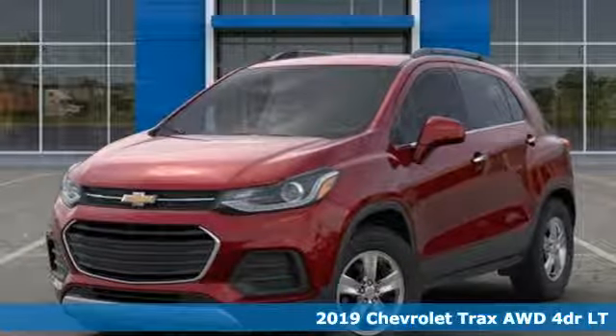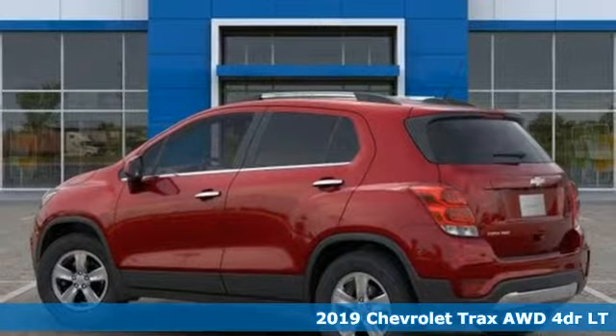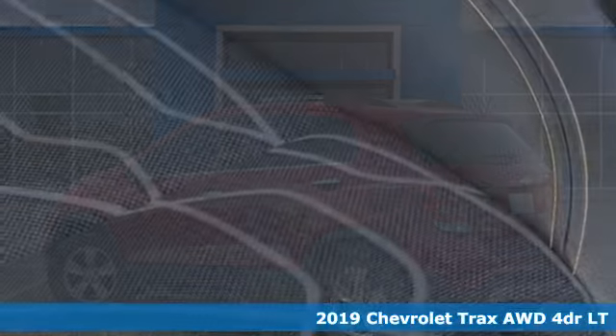It's a new 2019 Chevrolet Trax. There's more than a century of ingenuity and significance in every Chevy. It comes with the features you need, and better yet, want.